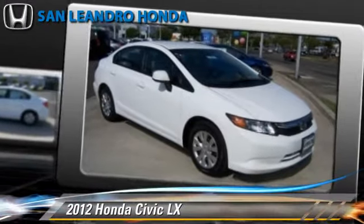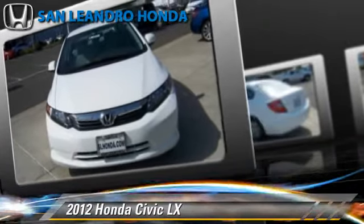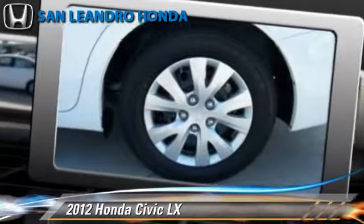Comfort and convenience features include a CD player, power windows, and cruise control. Give us a call to schedule your test drive today.